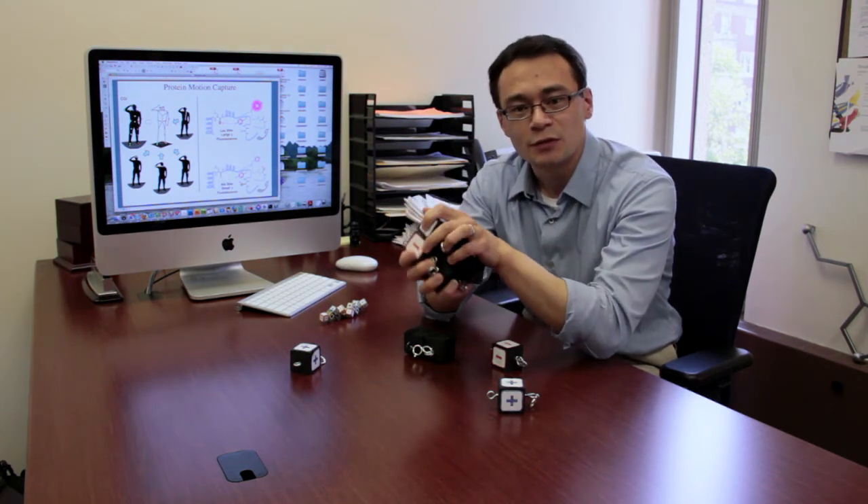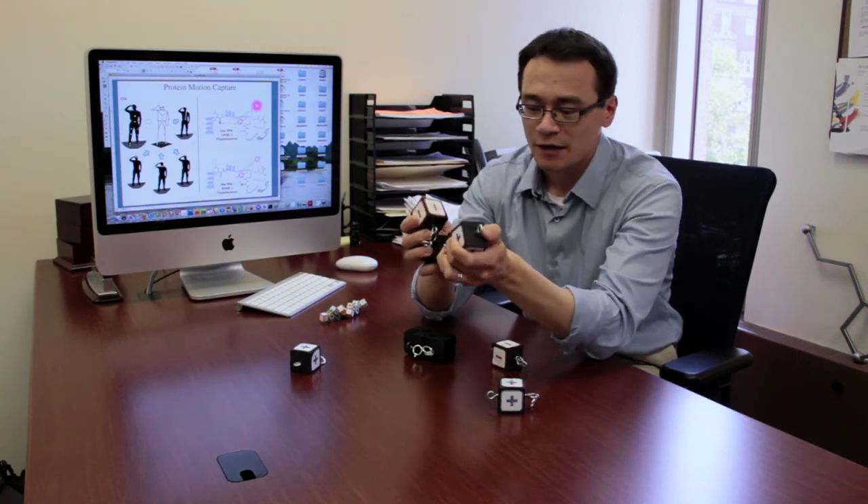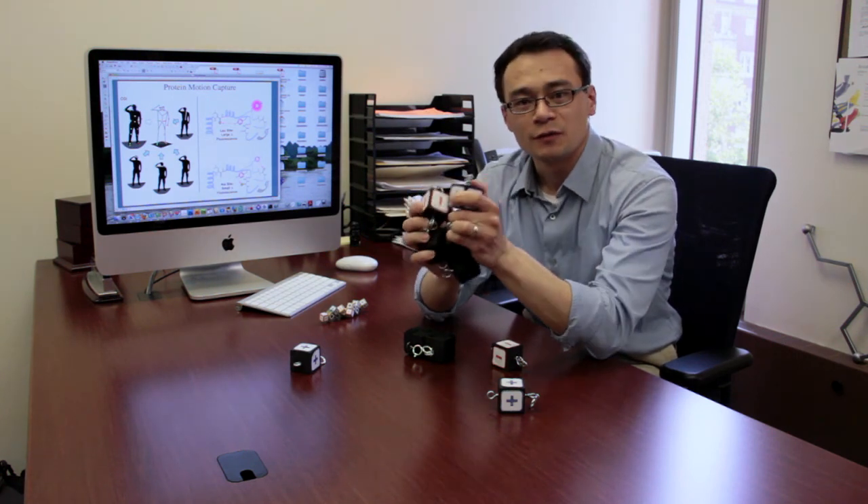I'm James Peterson at the University of Pennsylvania, and that's my short explanation of protein folding.